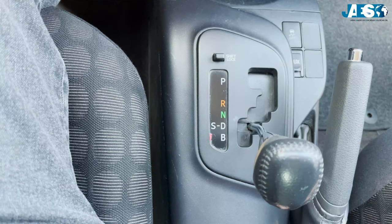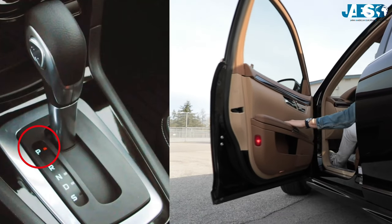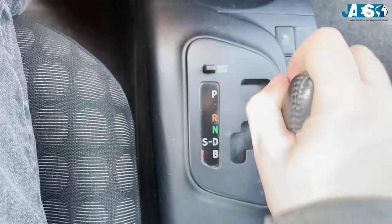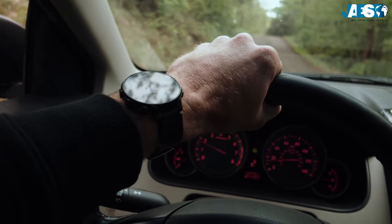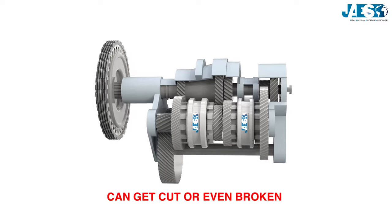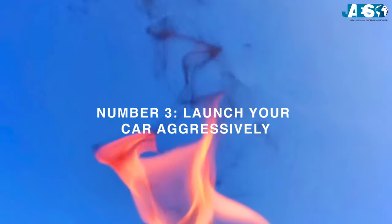Number four: putting the car into park before a complete stop. Parking, as the name suggests, is the mode used when you park the car. However, many make mistakes using it. The most common one is putting it into park before the car comes to a complete stop. Engaging park while still moving — even at a crawl — a locking pin can get cut or even broken, and it's very expensive to repair.